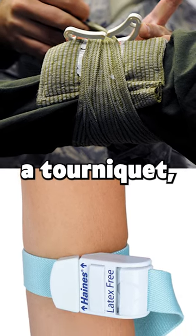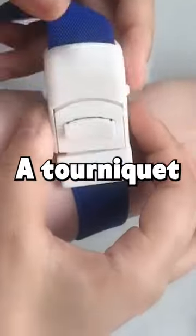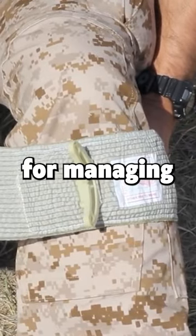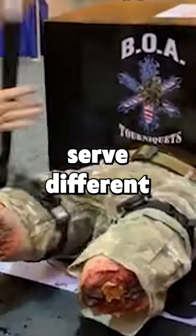What is the difference between a tourniquet and an Israeli bandage? A tourniquet and Israeli bandage are both essential first aid tools for managing severe bleeding, but they serve different purposes.